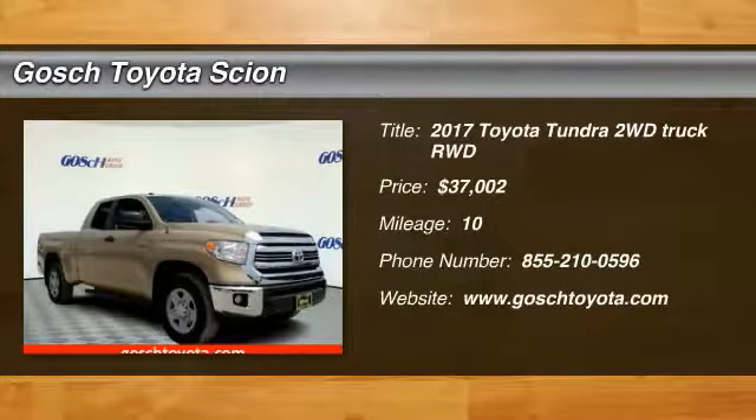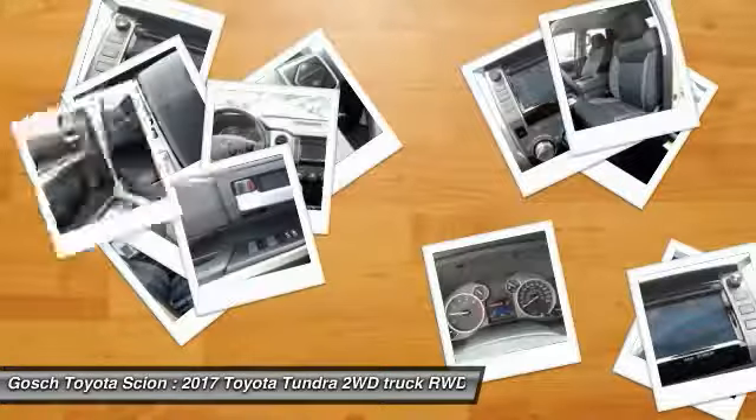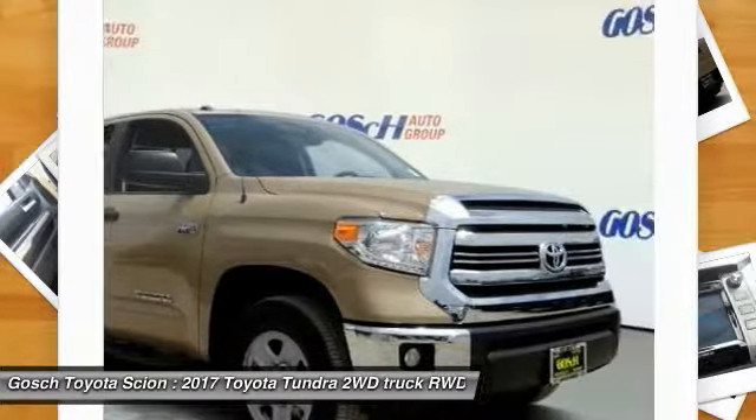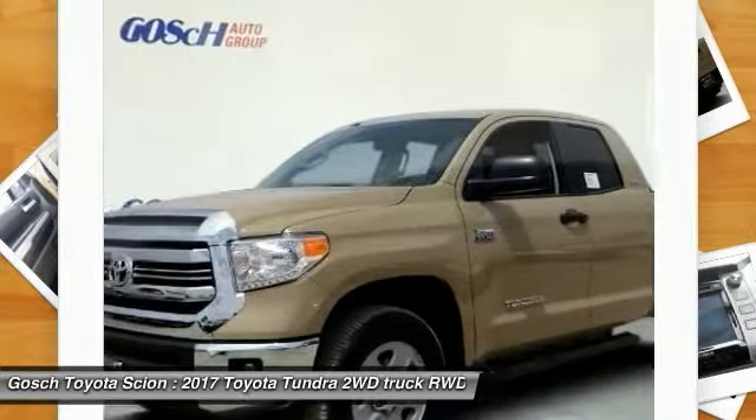Tundra has a number of unique features useful for those using it as a work truck, including extra-large door handles, a deck rail system, and an integrated tow hitch.